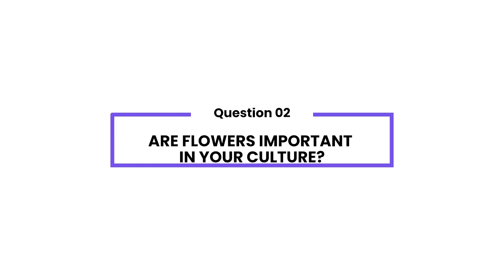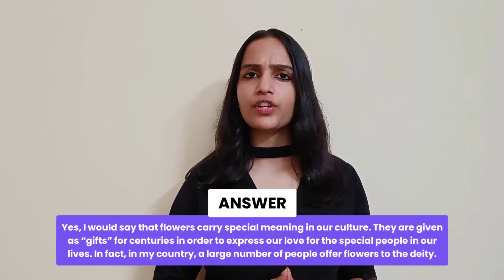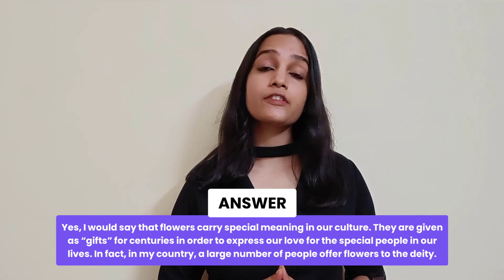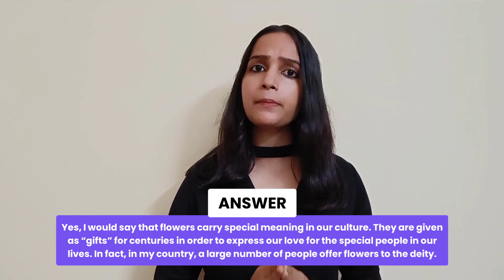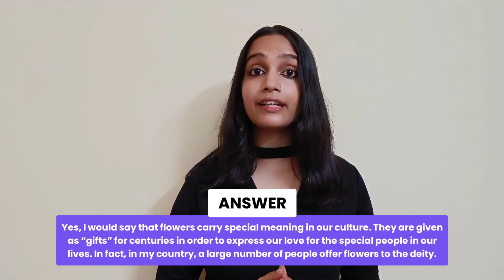Are flowers important in your culture? That's an interesting question. I would say that flowers carry special meaning in our culture. They have been given as gifts for centuries in order to express love for the special people in our lives. In fact, in my country, a large number of people offer flowers to the deity they pray to.